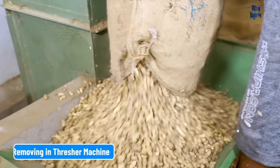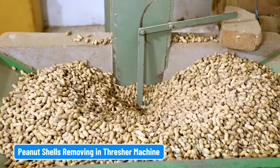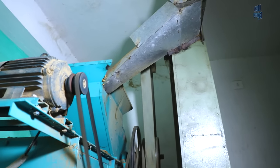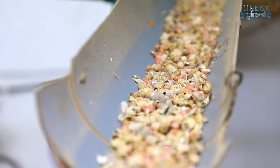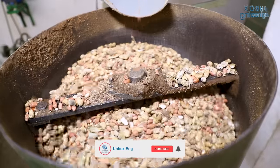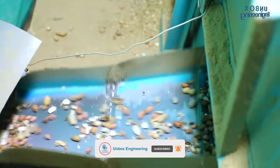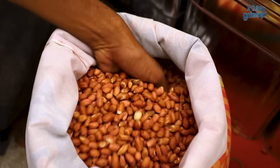An automatic conveyor takes the peanuts to the thresher and separates the peanuts from the peels. You can see the separated peanuts, known en masse as peanut grain. They are large and good quality, and believe me, they are also very tasty — we've tasted them.